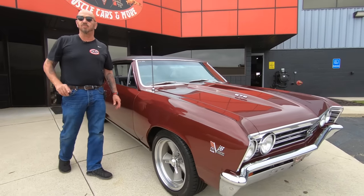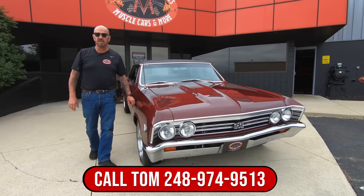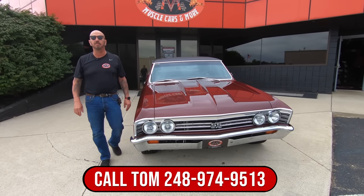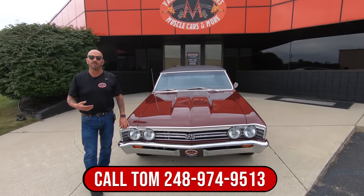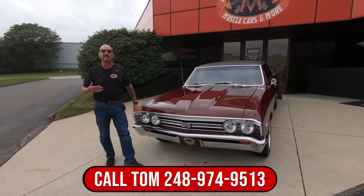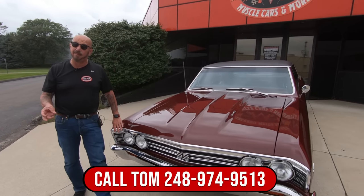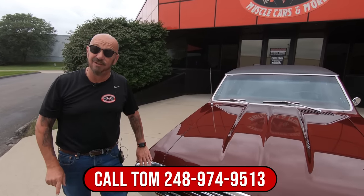Now at Vanguard Motor Sales, we do not do any consignment whatsoever. That means we own this car, so you know we did our homework before we laid out our money. The first thing we do to every vehicle here at Vanguard is they go up on the lift and get inspected so we can answer every one of your questions, take pictures, and you're going to check us out on the video too.